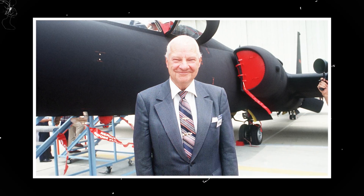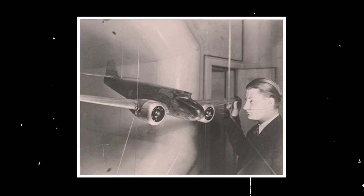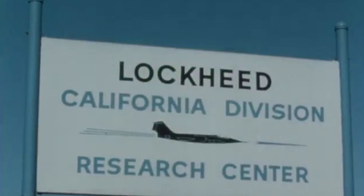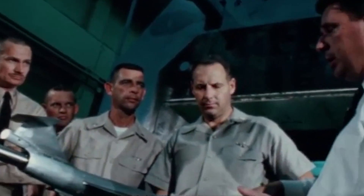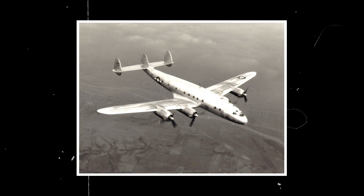Kelly Johnson, by name of Clarence Leonard Johnson, was an innovative American aeronautical engineer and designer. He studied at the University of Michigan before beginning his career with the Lockheed Corporation in 1933. As head of Skunk Works, Lockheed's secret development unit, Johnson would eventually design more than 40 aircraft, many of which were used during World War II, such as the P-38 Lightning, the P-80 Shooting Star jet fighter, and the C-69 Constellation.